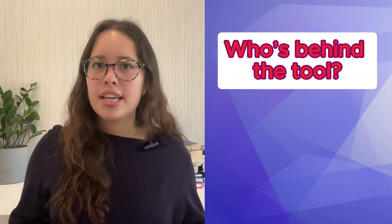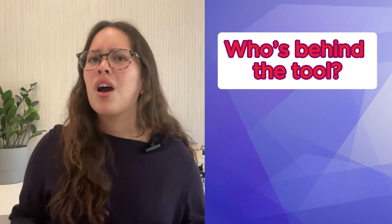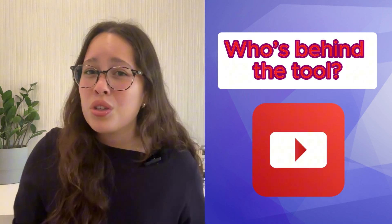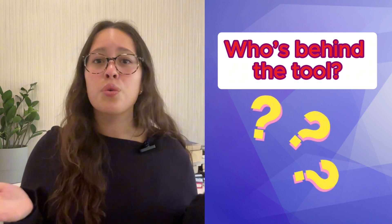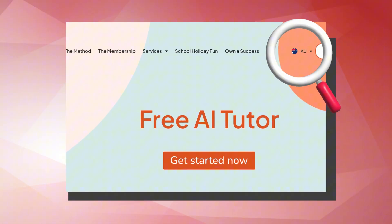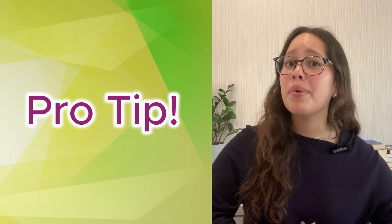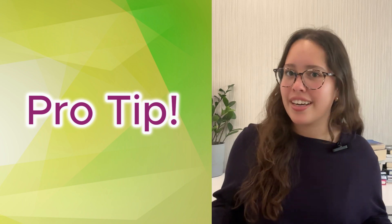First, who's behind this thing? Is it made by an established tech company with AI expertise? A random developer who watched one YouTube tutorial? Or worse, is it even possible to figure out who created this? We found this homework helper AI tool, and while they do state the name of the company that produces it, it's based in Australia — so it's hard to tell if this tool would meet the right educational standards if you're studying in a different country. Pro tip: if a company won't tell you who they are, they're probably hoping you won't look too closely at what they're doing with your data.